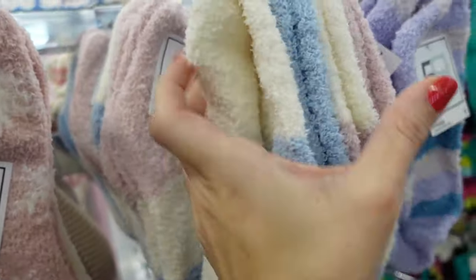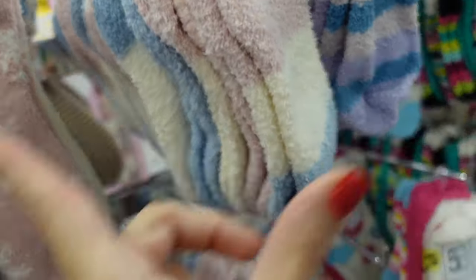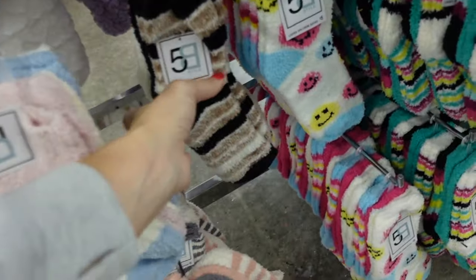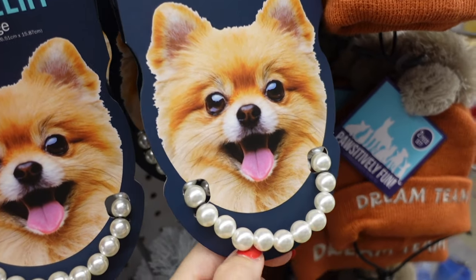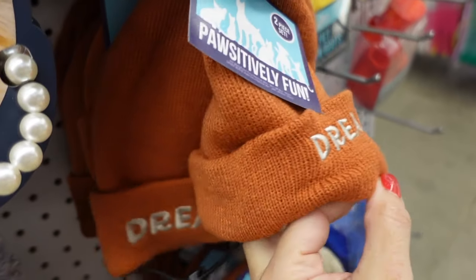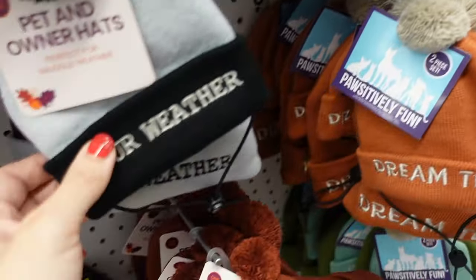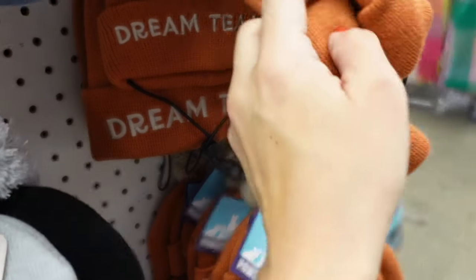The bigger pack is five dollars — it's five pairs and just a little shorter. I think we saw those last time but these prints are new. Cute new pet accessories: a pearl necklace for five dollars, little beanies — 'Dream Team,' 'Fur Weather' — these are five dollars and it also comes with one for the owner.